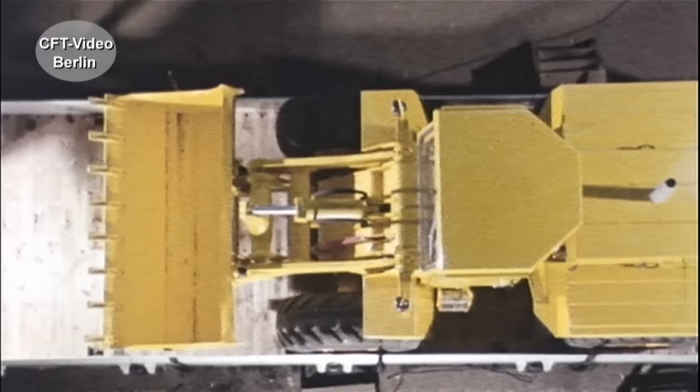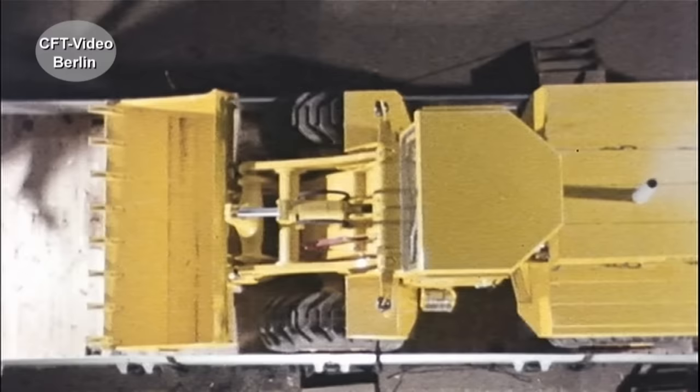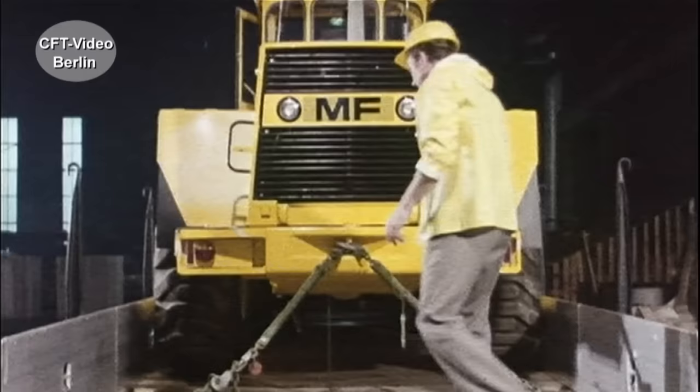Die Bahn transportiert alles, natürlich auch schwere Frontlader. Verzurrösen im Wagenboden sind unentbehrlich, wenn man schwere Brocken wie diesen in Ketten legen muss.